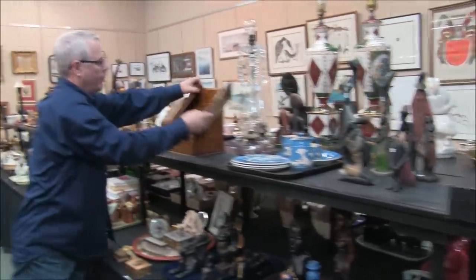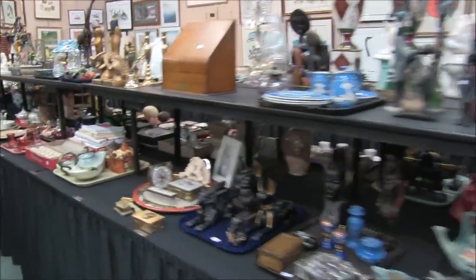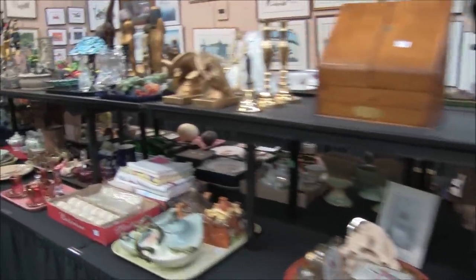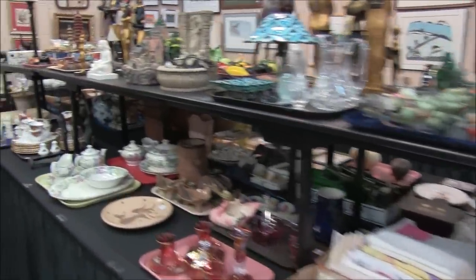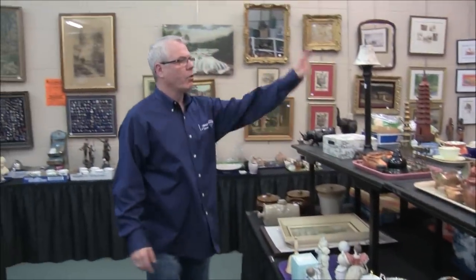Lots of neat stuff. Look at the desktop organizer — similar to the one I have at my house. Lots of good smalls. Brass. Little fountains — just fun little items, not necessarily expensive by any means, but fun. Royal Albert China. Little pig here. Decor items.